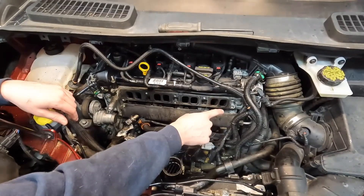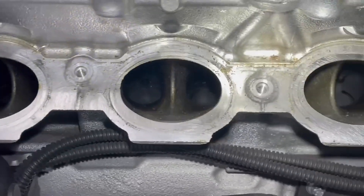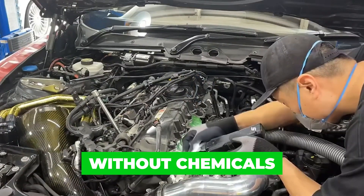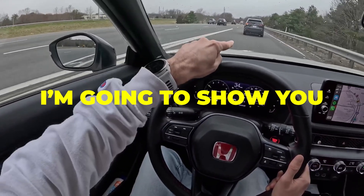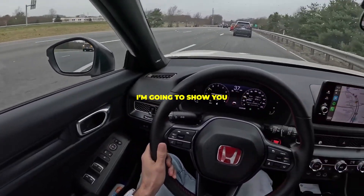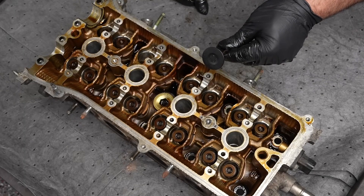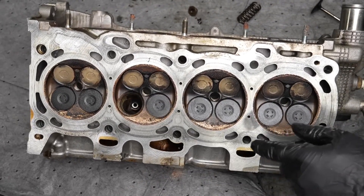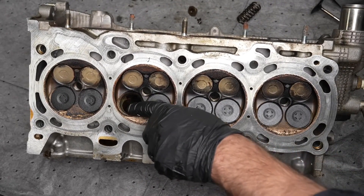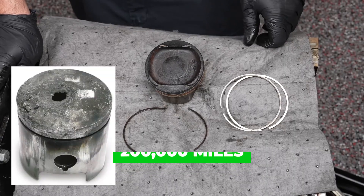Here's the part almost no one tells you. Japanese manufacturers solved engine carbon buildup decades ago without chemicals, without pouring anything into the engine, and without risking catastrophic damage. Today I'm going to show you the Japanese carbon removal trick that requires no chemicals, is backed by long-time Japanese engine design philosophy, is still quietly recommended by master technicians, and can extend engine life past 200,000 miles if done correctly.